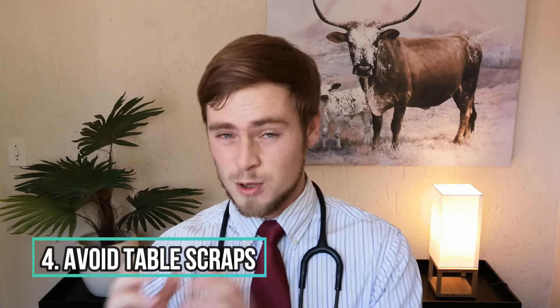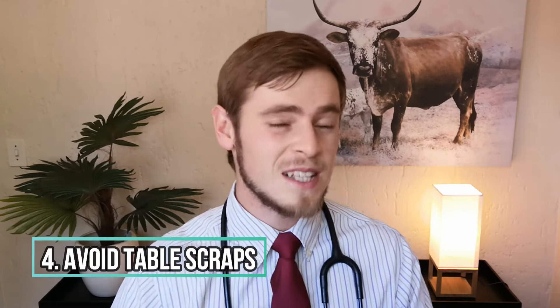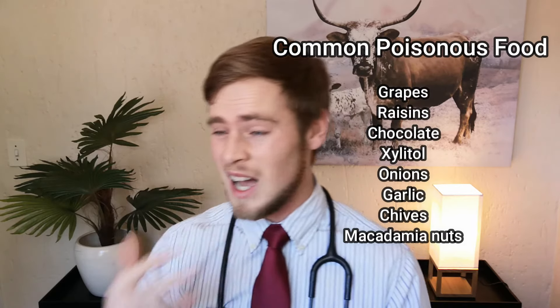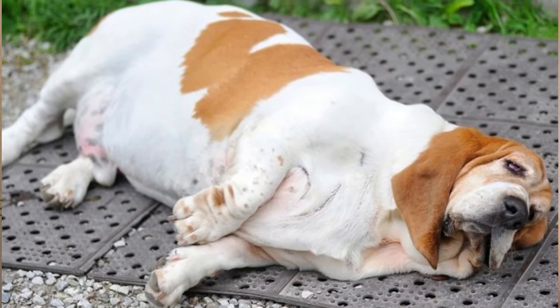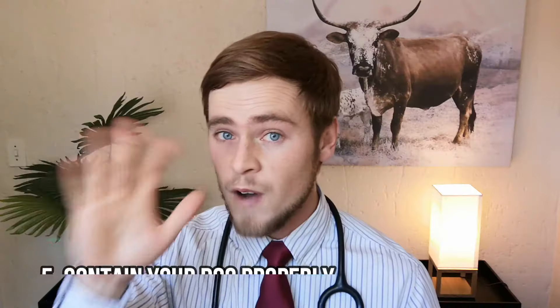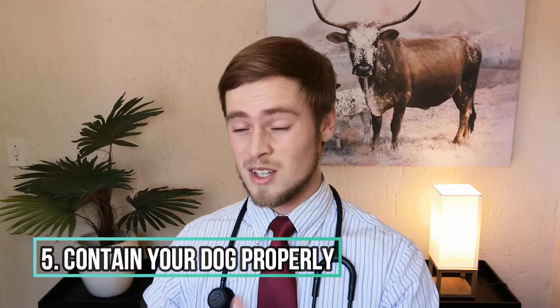Number four: avoid table scraps — and I'm specifically talking to all the naughty grandparents out there. Some human foods such as grapes, raisins, chocolate, xylitol, onions, garlic, macadamia nuts, and chives are extremely dangerous to your pet. Any high-fat food item can also cause stomach upset and lead to obesity, which is also very dangerous to your pet. Number five: make sure your dog is properly fenced in so that he is unable to scavenge, as this could increase the risk of him ingesting a foreign object or some toxic substance.